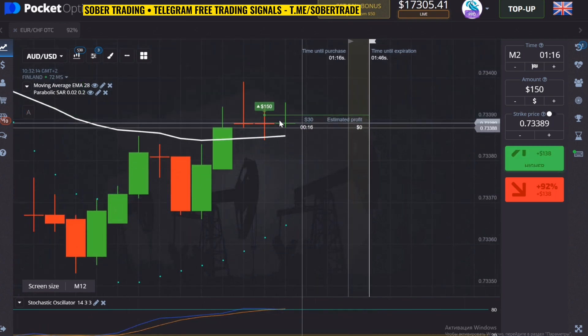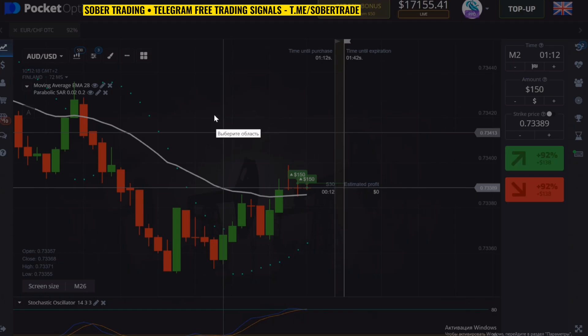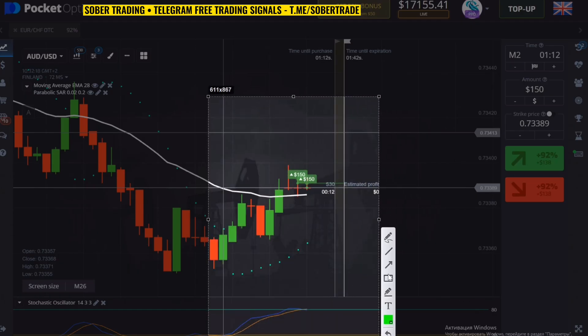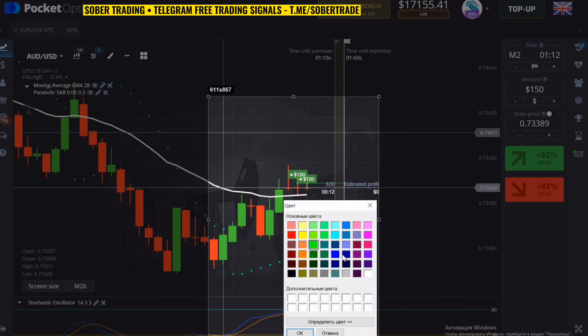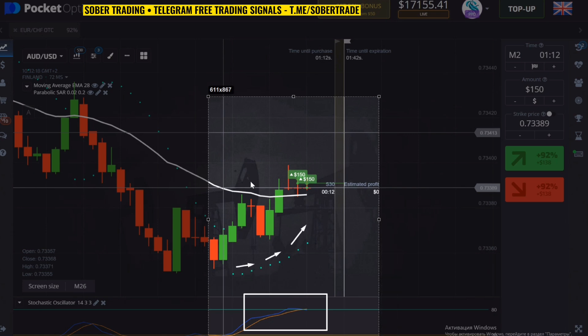Everything is going well. I think this deal will bring a good profit. Let me draw it again and show you the whole situation in detail. First we look at the Stochastic, second we look at the Parabolic and its momentum, and the Moving Average line is also good — so this signal suits me.